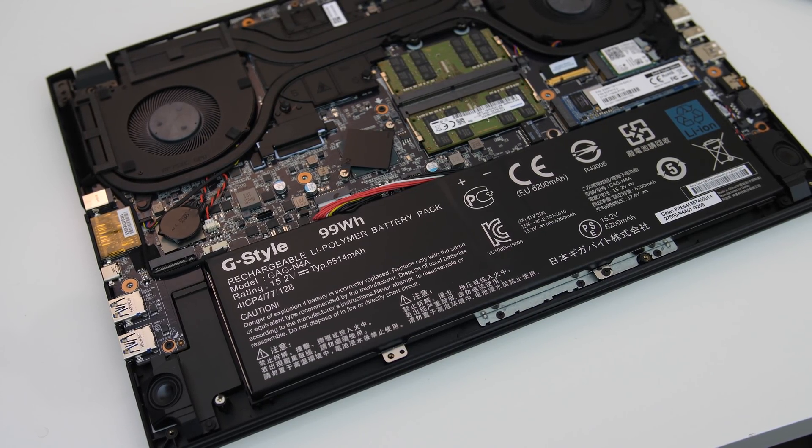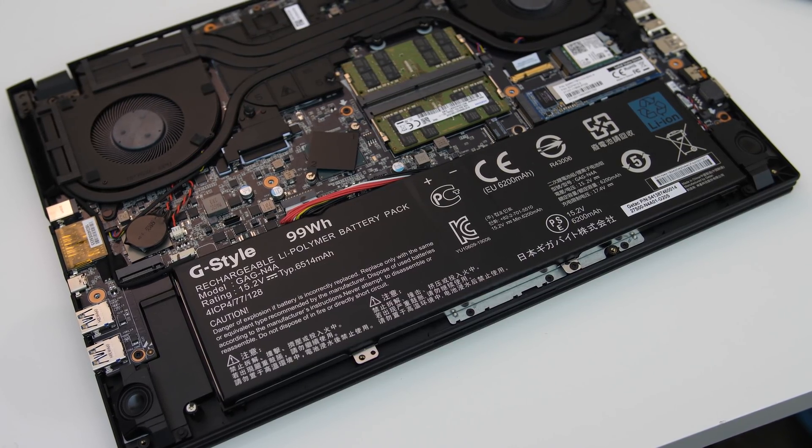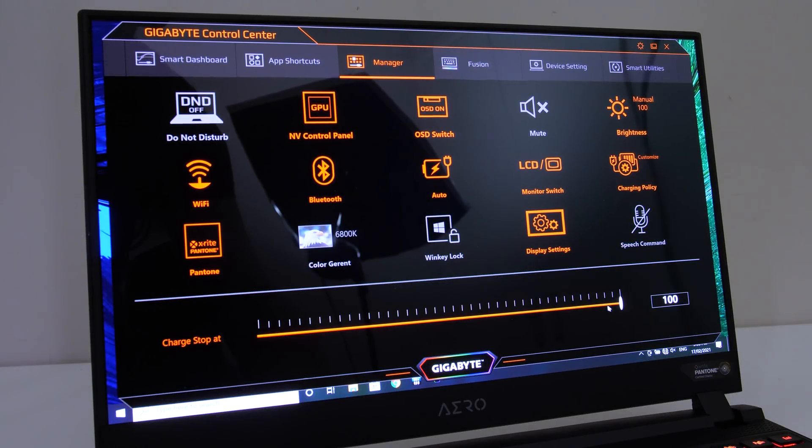This new 2021 Aero has a larger 99Wh battery compared to the 94Wh that it's had for the last few generations — a welcome improvement. I've tested it with keyboard lighting off, background apps disabled, and screen set to 50% brightness. It lasted for almost 7 hours in the YouTube playback test, and 2 hours exactly for the gaming test, so a good result for gaming but not great compared to alternatives otherwise. That said it was lasting longer compared to the older 94Wh Aero models I've tested. The control center software also lets you set the maximum battery charge level between 60 and 100% to help improve the lifespan of the battery.